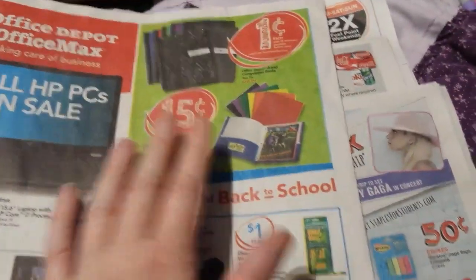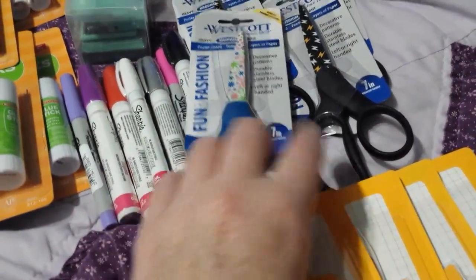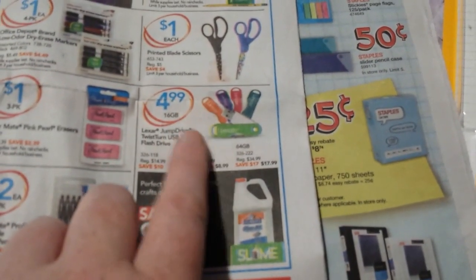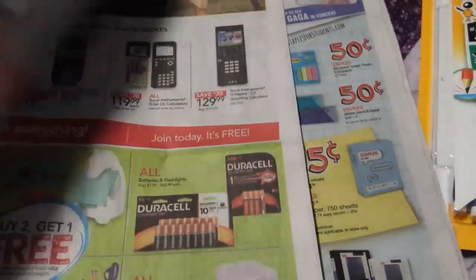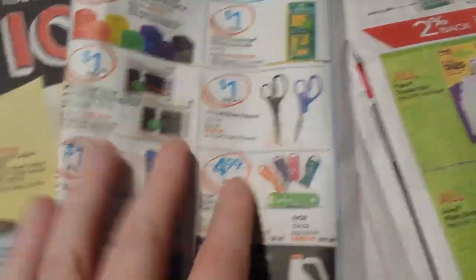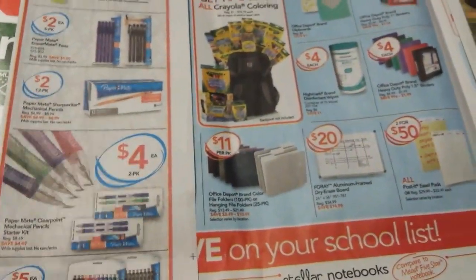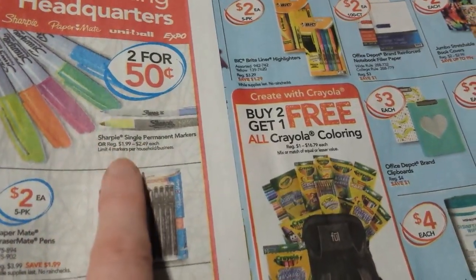When they have penny items I look through to see if there's anything else on sale I want that I'd spend five dollars on. I saw scissors — I already bought the same pair last year and really liked them — they had a different color this time, so I got those for a dollar. Someone also told me about a 16-gig flash drive for $4.99, which is a pretty good deal. Office Depot's own brand dry erase markers are a dollar for a four-pack, which is also a good deal.